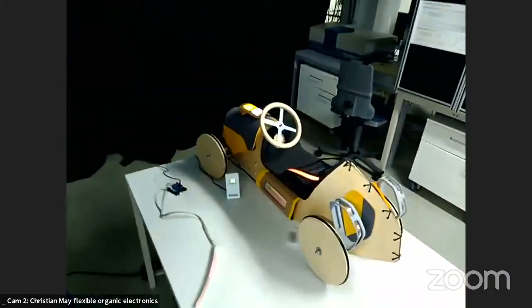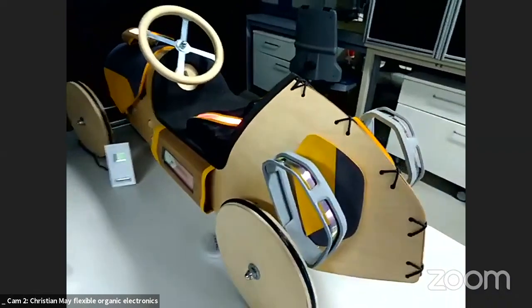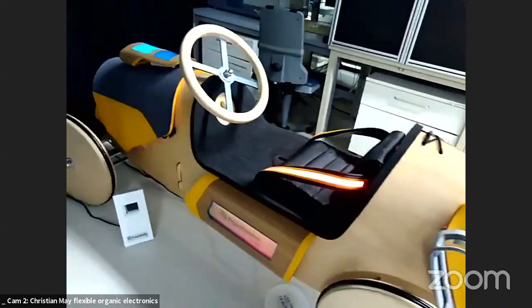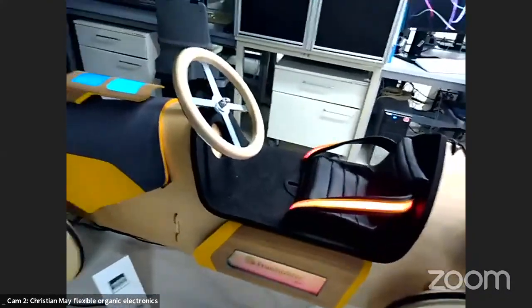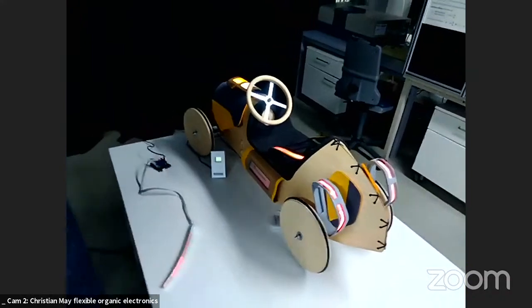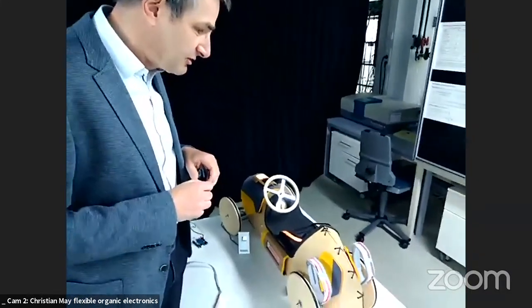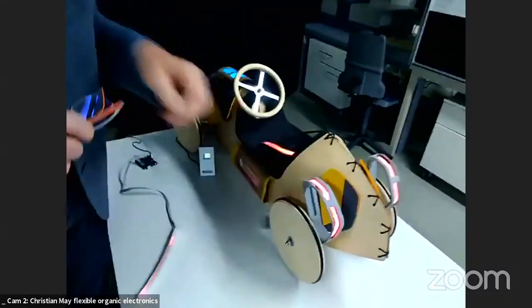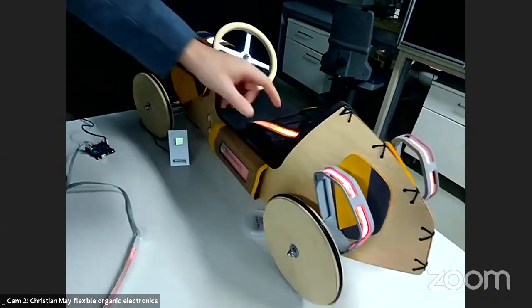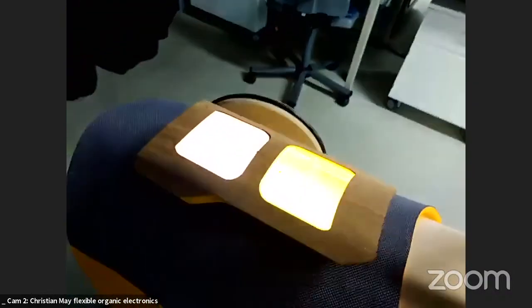Christian focuses on sheet-to-sheet demonstrators, presenting a Bobby Car-style automotive showcase using OLED technology in various ways: flexible backlights, inflexible belt lighting, and color-tunable devices at the front that switch between white, blue, and orange — all from the same device.